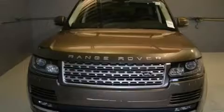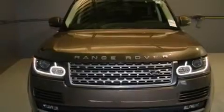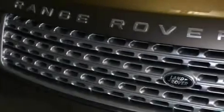Its top features include a navigation system, a rear view camera, a sunroof, a double wishbone independent front suspension, a supercharger, traction control and stability control systems.